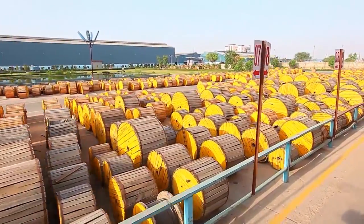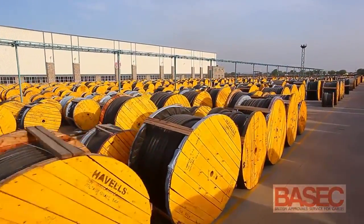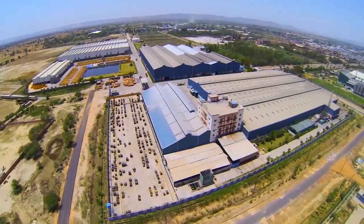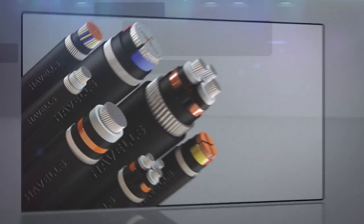Havels cables are the first to get the BASEC certification in India, amongst many other certifications. Today, Havels cables have become synonymous with superior quality and safety.